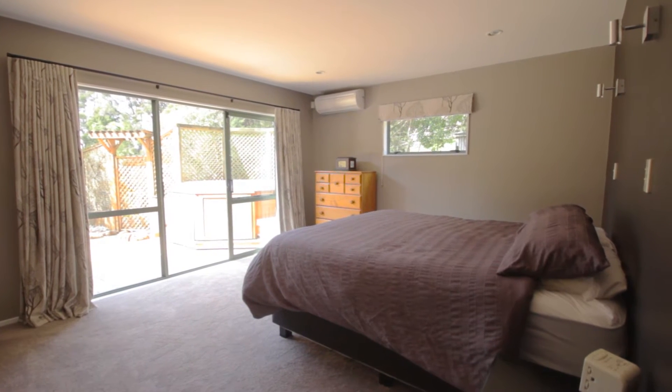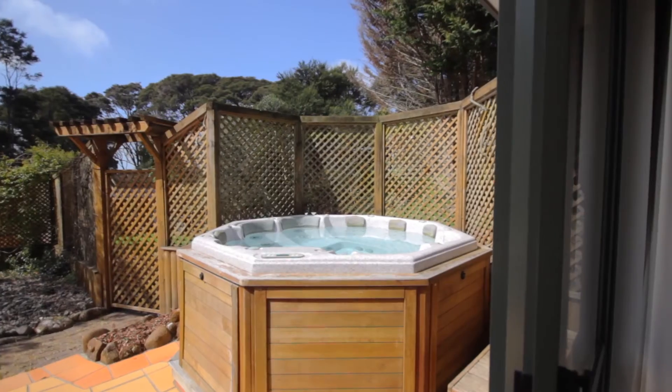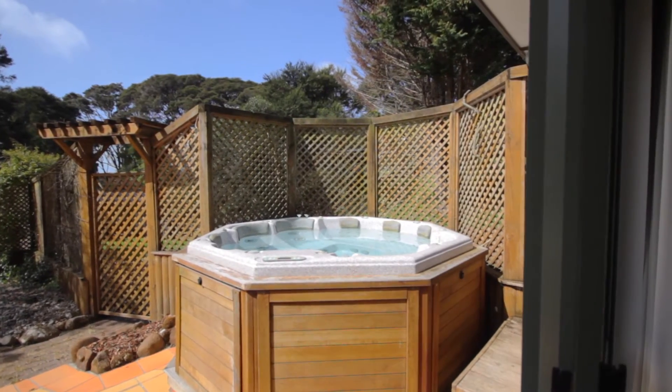The master bedroom feels like a hotel suite — nice and spacious, and has both a modern en suite and walk-in wardrobe. Plus easy access to the spa for a night-time treat just before bed.